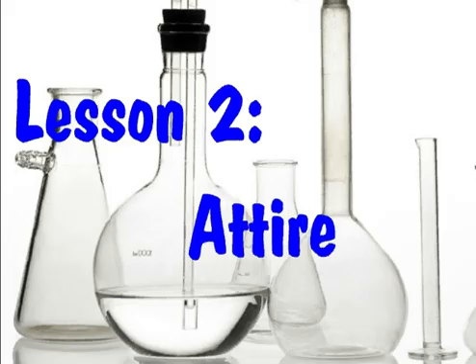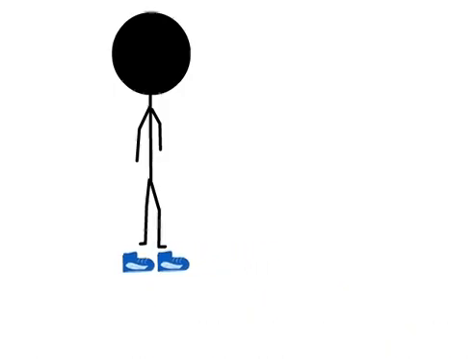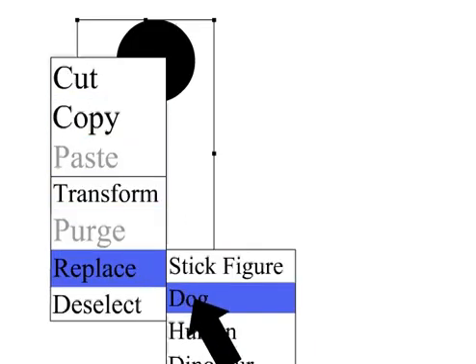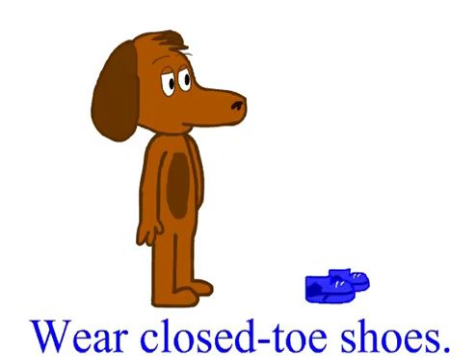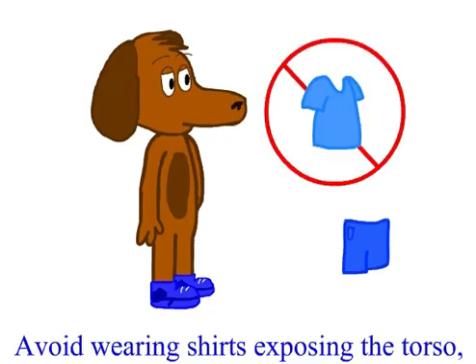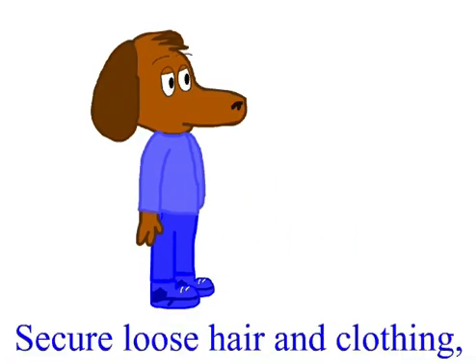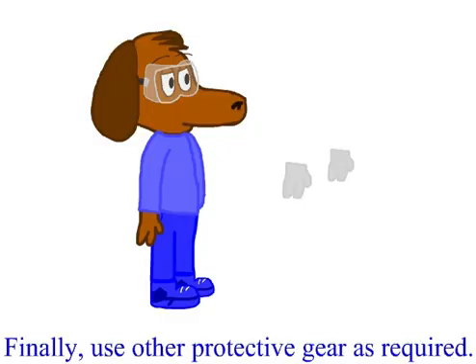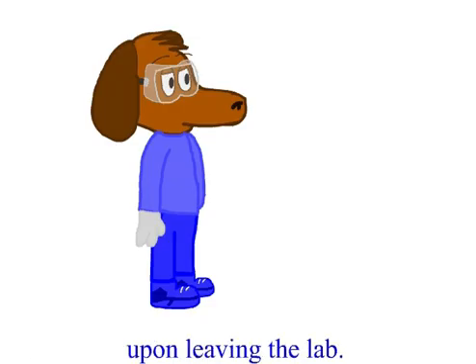Lesson two: Attire. It is important to wear the correct attire when operating in the lab. Wear close-toe shoes. Avoid wearing shirts exposing the torso, shorts, or other short skirts. Long pants that completely cover the legs are preferable. Secure loose hair and clothing and remove jewelry. Wear your safety goggles and use other protective gear as required. You are now properly dressed for the lab. Don't forget to remove your safety gear upon leaving the lab.